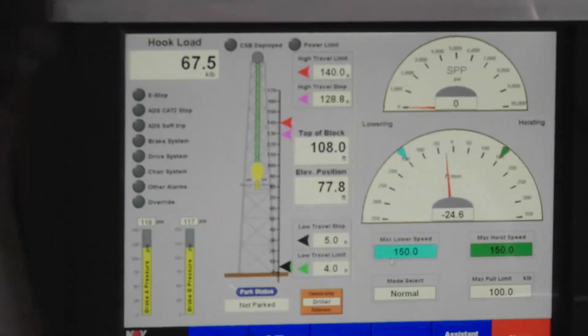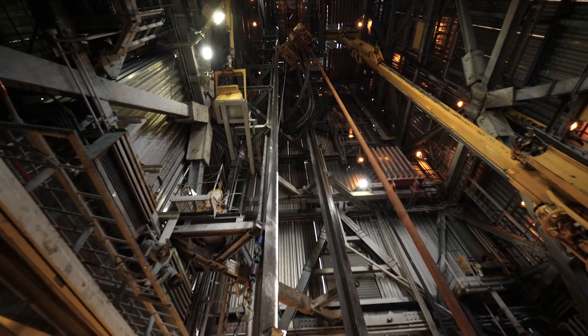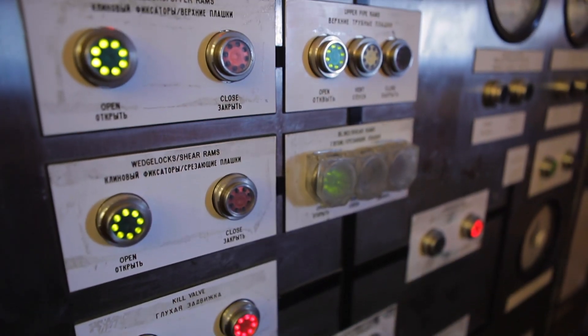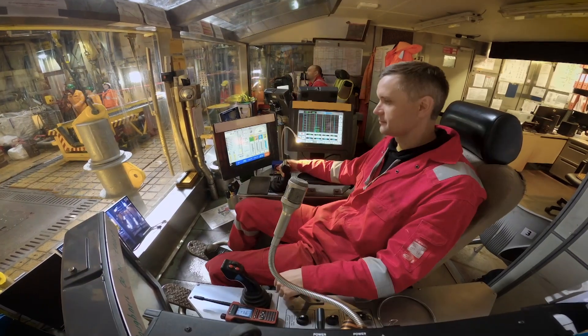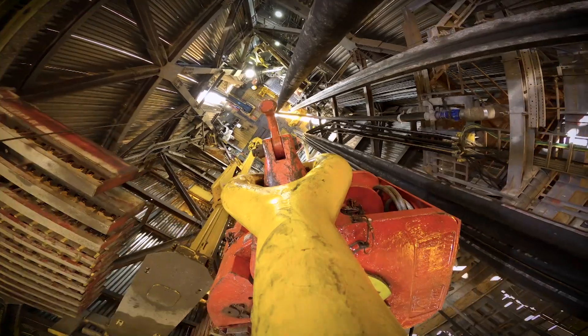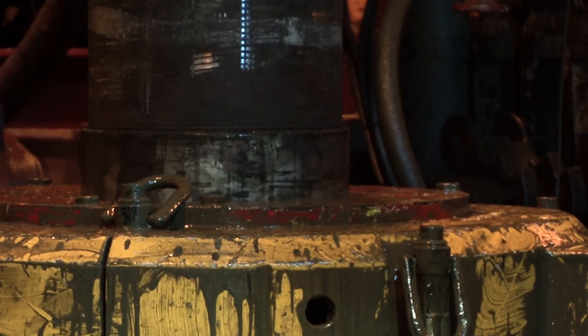Drilling is ultimately a high-tech process. It is fully or almost fully automated, and mechanisms are operated from a protected operator's cabin. But the production of hydrocarbons is not just about drilling.